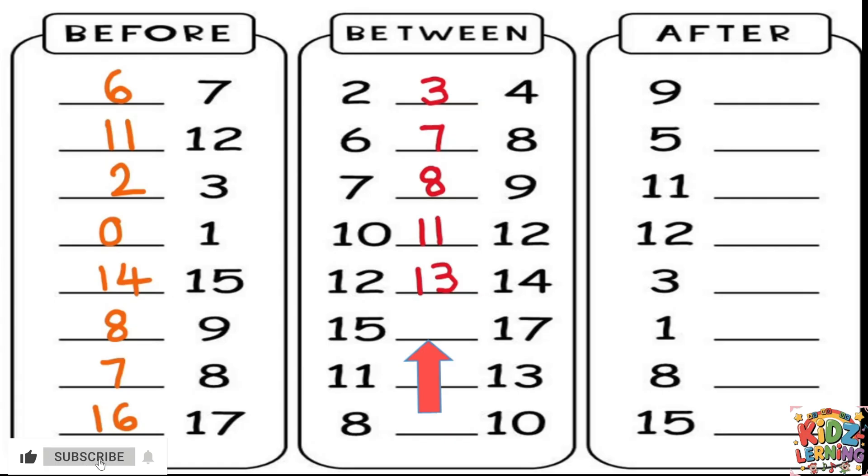What about 15 and 17? It's 16. Look at this one — 11 and 13. The number between them is 12. And the last one is 8 and 10. The number in between is 9.